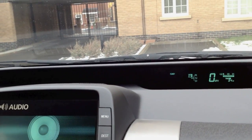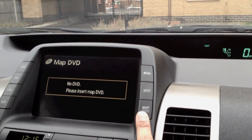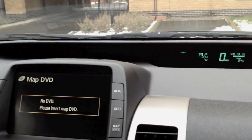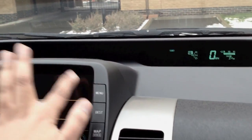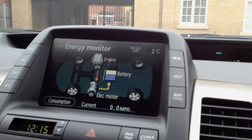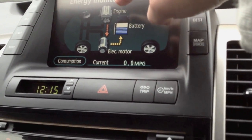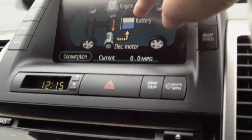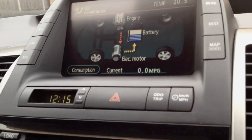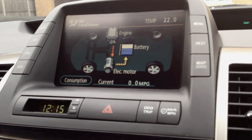Then you've got your navigation system with voice activation — I haven't got the DVD inserted so the navigation isn't active right now. Then you've got the main display of the screen. I constantly keep it on the energy monitor because that shows you what's going on. Right now the engine is actually charging the battery and heating the car, being used for both charging the battery and the heating.